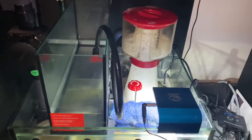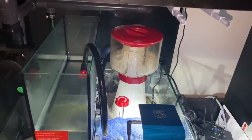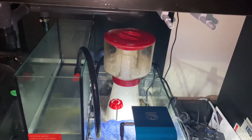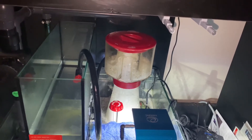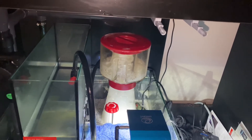Everything is normal except the skimmer again. I'm thinking I might just sell it and get a new one — not sure yet. But I don't want to go on vacation or be away and have it overloading again.